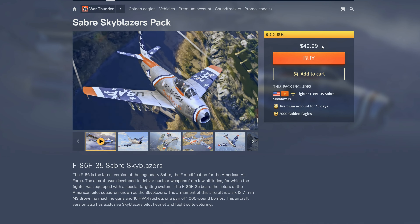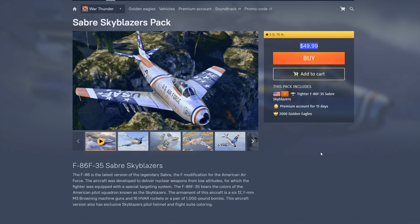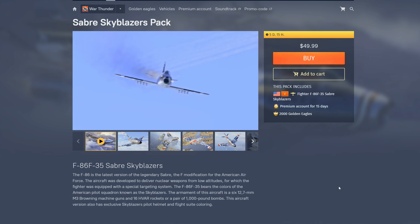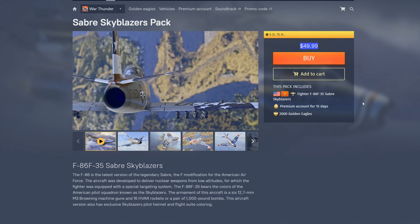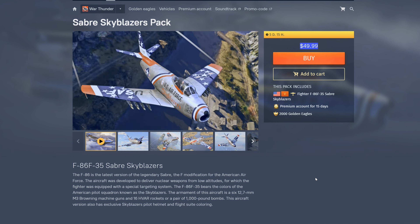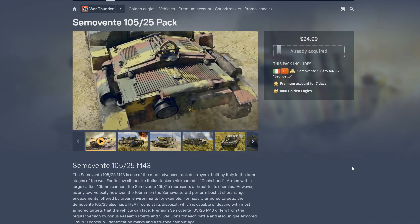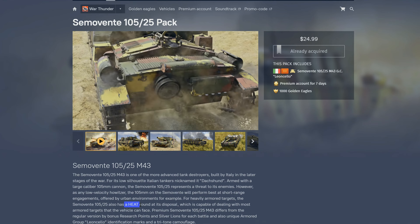Next is the Sabre — the premium F-86 Sabre, so no missiles, rockets, and bombs. I think it's at 8.7 or 9.0 or something like that, and it's $50. This is a pass for me. It looks like they're trying to sell it as a ground pounder, and it only has 50-cals with 16 HVARs. I don't see much beyond the premium bonus. If I'm going to spend $50 on a premium jet, it's going to be the F-5C. Skip this one.